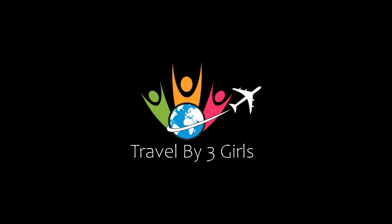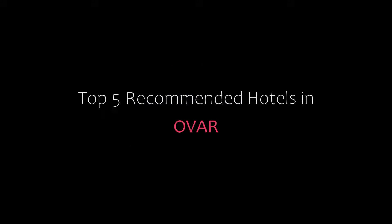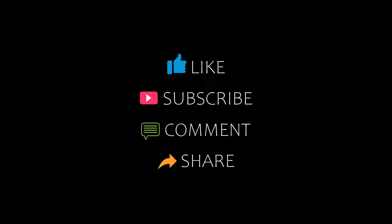Dear guys, welcome back to our YouTube channel. You are watching a new video of Top Recommend Tutorials. Please subscribe to my channel and don't forget to like, share, and comment. Let's start the video.